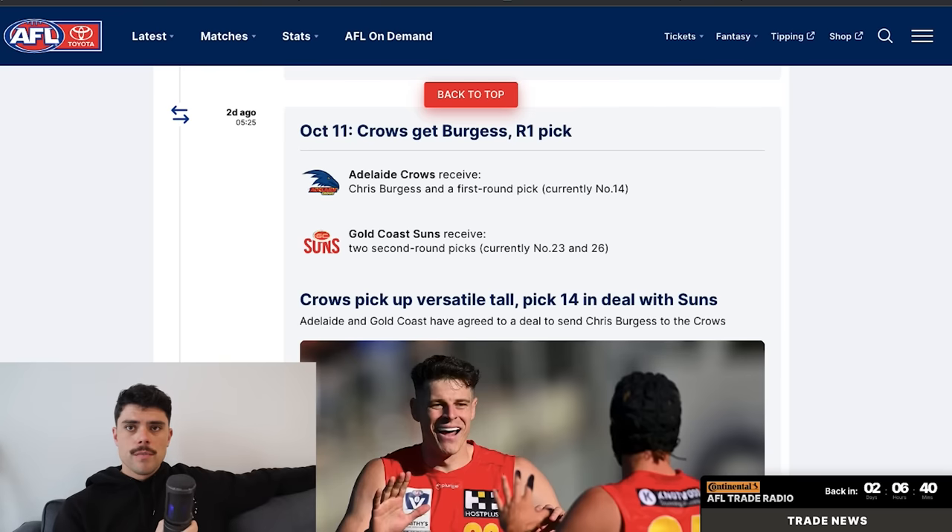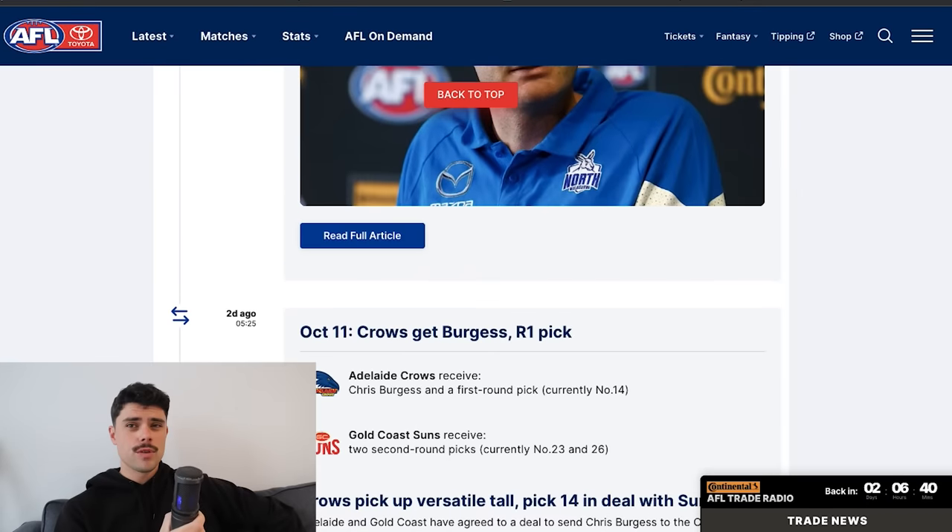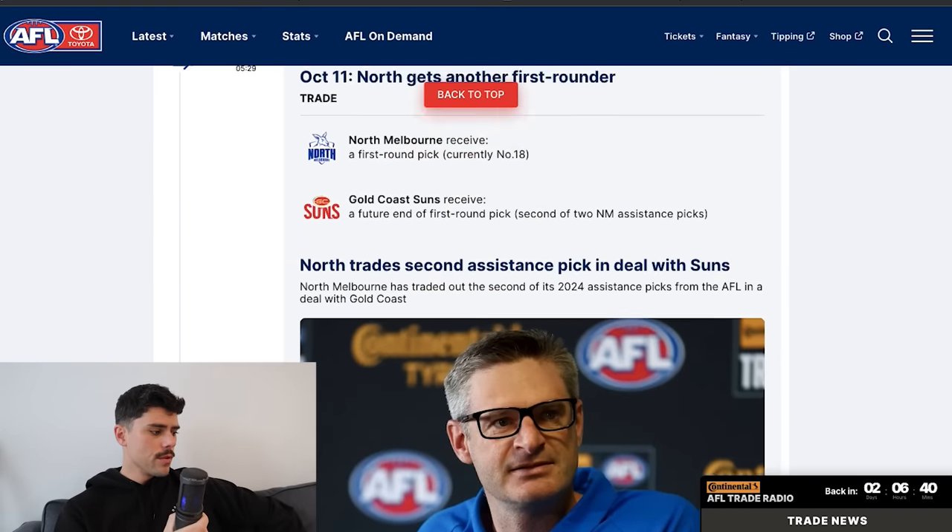Burgess and pick 14 made their way to Adelaide. Gold Coast shed a VFL goal-kicker who couldn't crack a game for them, and he returns back to Adelaide. In return, Gold Coast received picks 23 and 26, which again sees them stockpiling points. Pick 14 didn't mean that much to them but 23 and 26 do. Good result again for the Suns — they've actually had a pretty productive off-season up to this point.